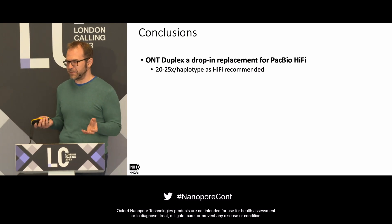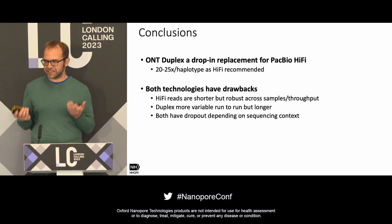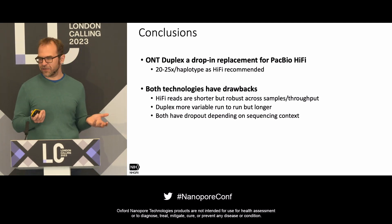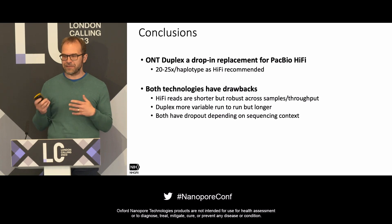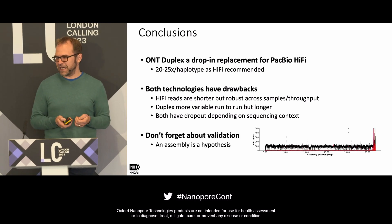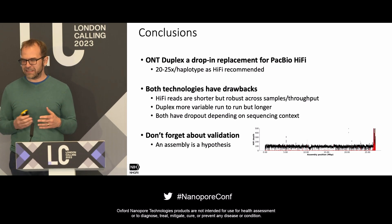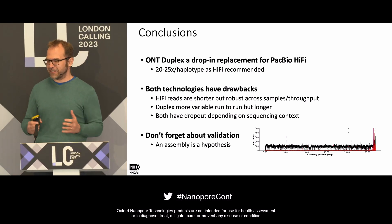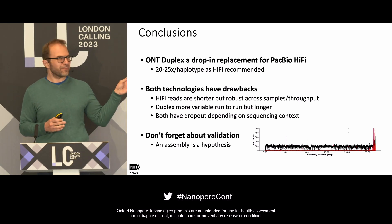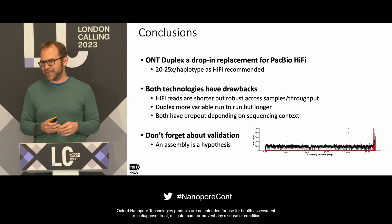To wrap up: ONT duplex seems to be a drop-in replacement for HiFi, with similar coverage recommendations of 20–25x per haplotype. Both technologies have drawbacks — HiFi reads are shorter but more robust in production; duplex is more variable run-to-run but reads are much longer. Both have context-dependent dropouts. Finally, always validate your assembly. The best way is to align your data back to it. If coverage is even and then suddenly jumps way too high, something is wrong — don't trust the assembly in that region.